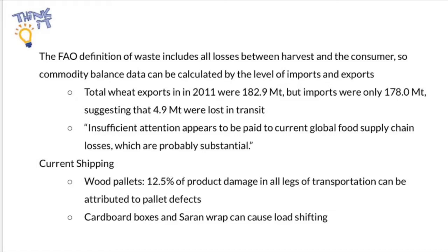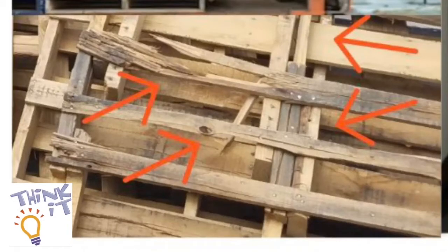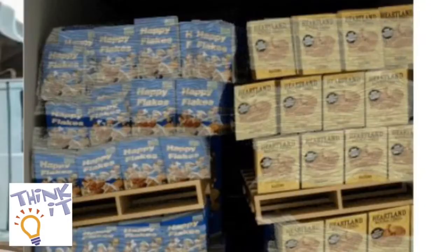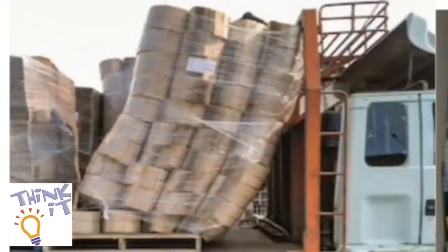As you can see by these images, the current packaging is quite unstable. The bottom left image is an example of a pallet defect that would have damaged produce and caused hassle to repair. The other images show that the cardboard boxes on the wood pallets are wrapped only by saran wrap. This configuration leads to load shifting, where the entire stack of boxes moves and falls due to truck movement, which is another large destroyer of food products.